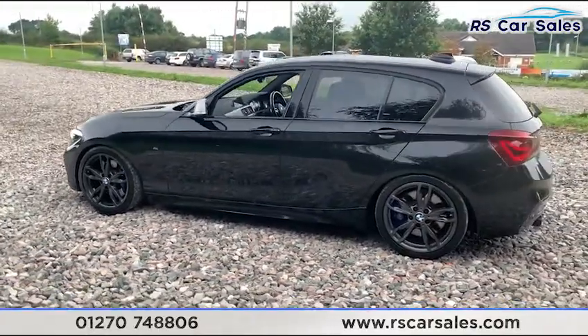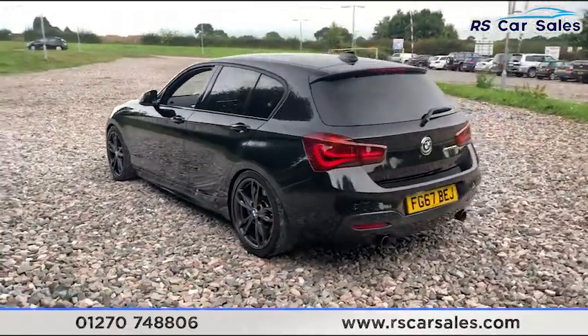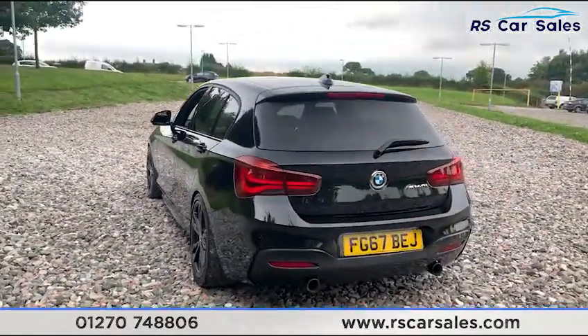We do have the bronze accents on the front bumper as well as the bronze wing mirror caps. Privacy glass on the rear with the black window trim.